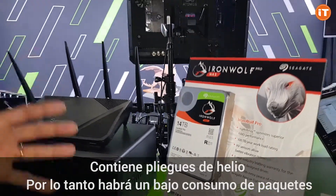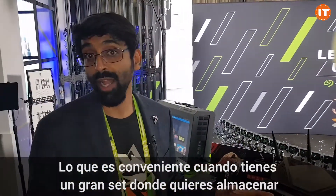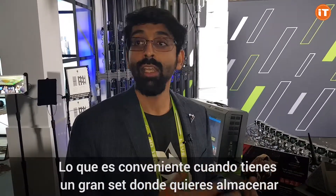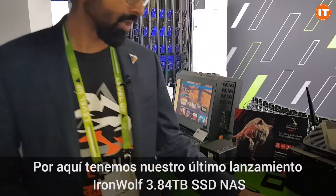It's helium-filled, so it has very low power consumption. This makes it ideal when you have a huge dataset that you want to store without spending a lot of power.